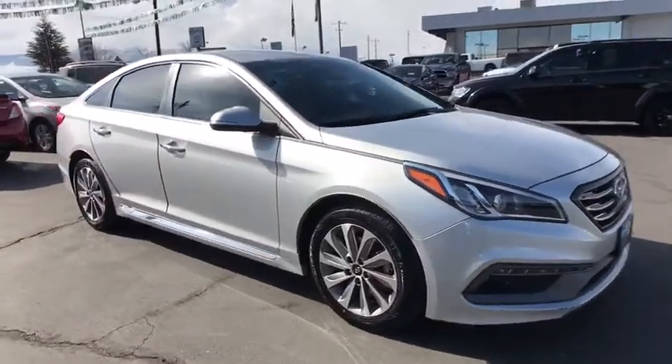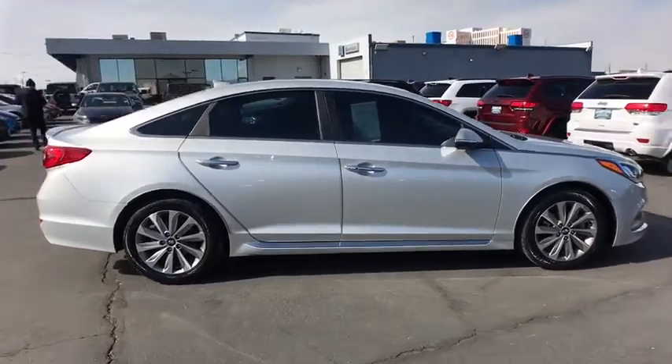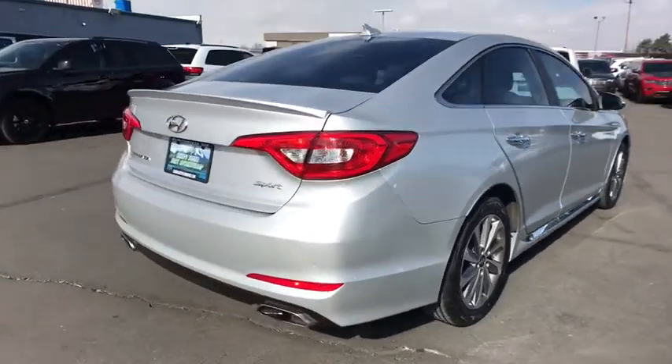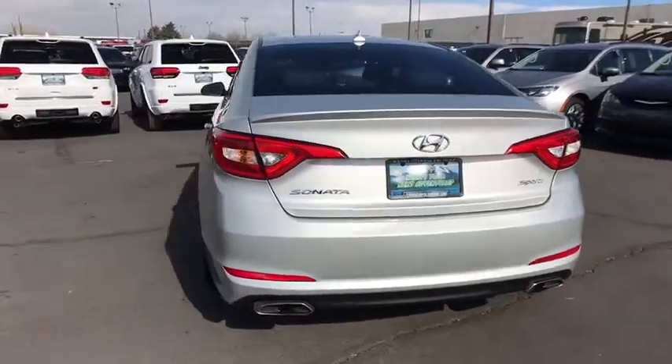The 2015 Hyundai Sonata has a long list of technologically advanced interior features and options that make driving safer, more convenient, and much more fun. Don't forget the exterior corrosion protection — a 14-step roto dip system that provides unmatched protection for your Sonata.